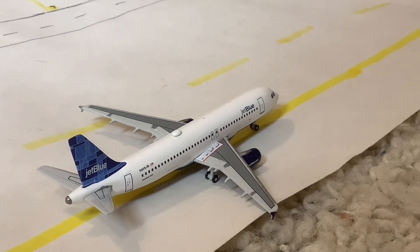Taxiing in here we have this JetBlue A320-200 in the Prism tail livery. This one is arriving from Fort Lauderdale and will be taxiing to gate 12, then heading back out there — another turnaround for this JetBlue A320.